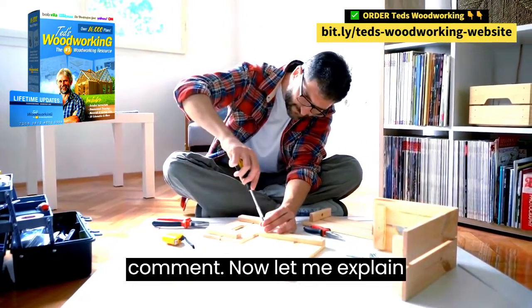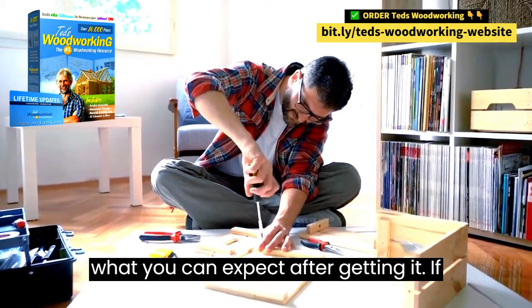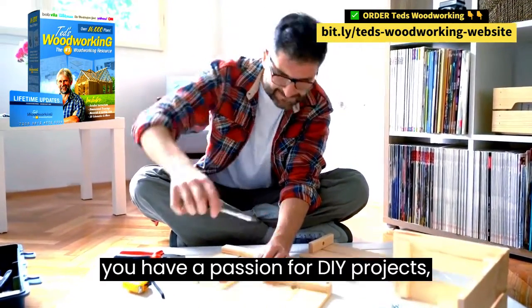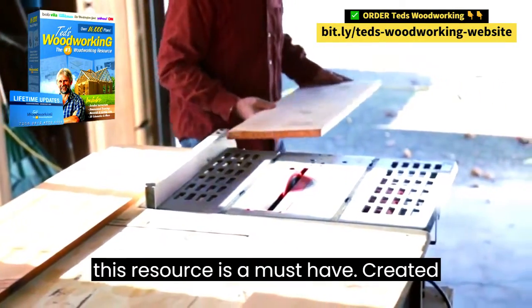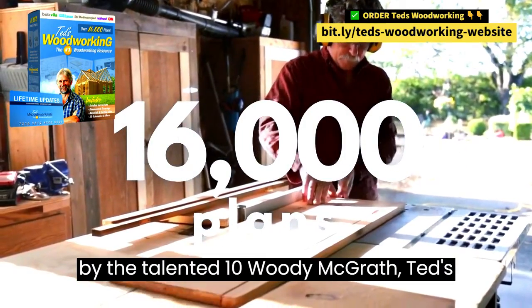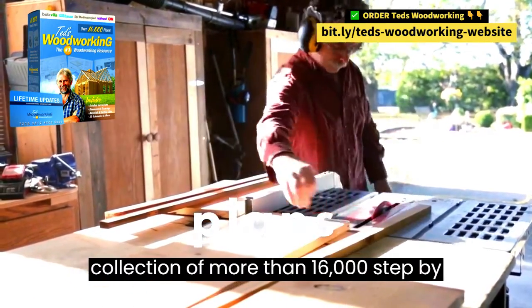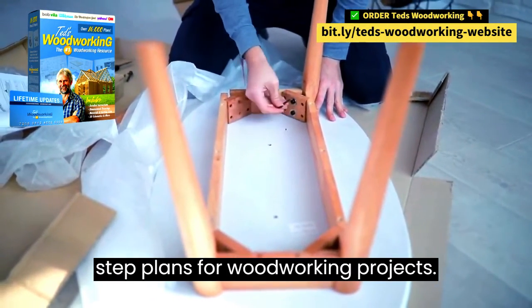Now let me explain what TED's Woodworking is all about and what you can expect after getting it. If you have a passion for DIY projects, especially those involving wood, then this resource is a must-have. Created by the talented Ted McGrath, TED's Woodworking provides a comprehensive collection of more than 16,000 step-by-step plans for woodworking projects.